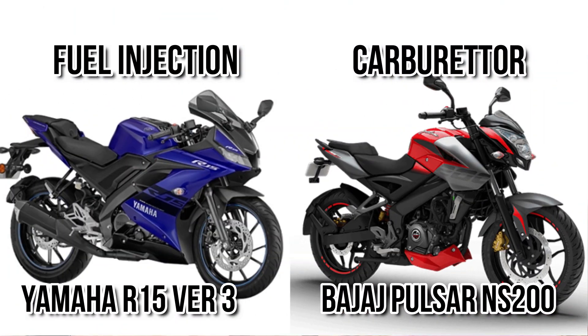If you consider the fuel system, R15 is getting a fuel injector engine, while NS200 is getting a carburetor engine. The fuel-injected version of the NS200 is not available in all countries.